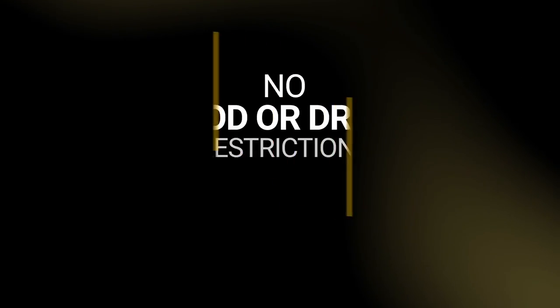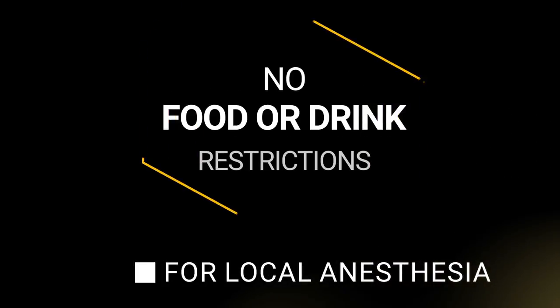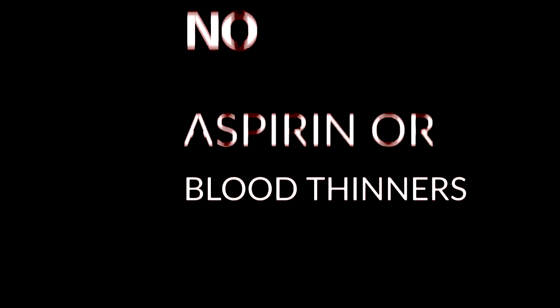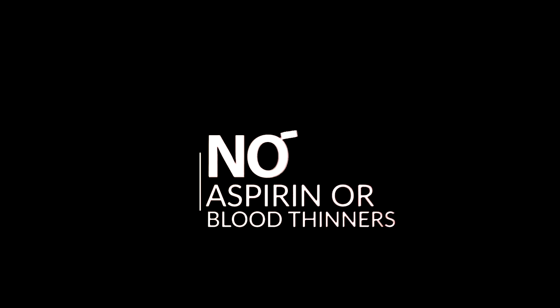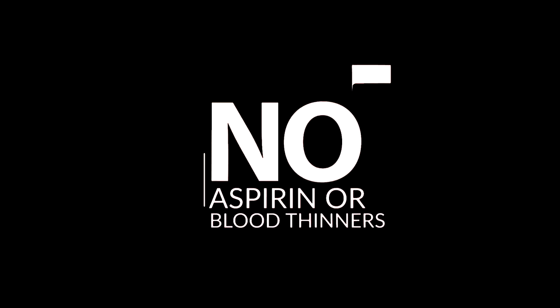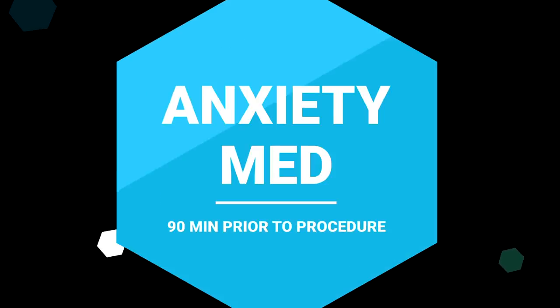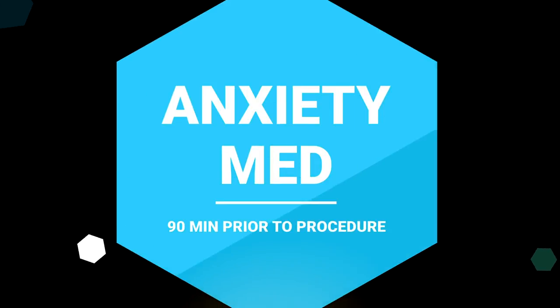In summary, there are no food or drink restrictions for the Urolift procedure as long as it's done under a local anesthetic. If it's a general anesthetic, please contact our office for more instructions. Do stop your aspirin, Plavix, or any blood thinners as these can make bleeding more of an issue. Follow the instructions on the label of your antibiotic and take it before the procedure. The anxiety medication we prescribed — generally take it 90 minutes before the procedure to allow it to be fully absorbed.